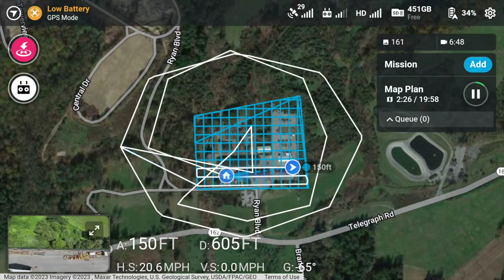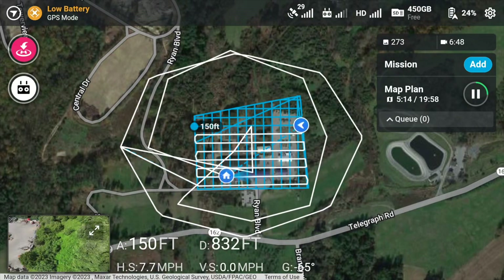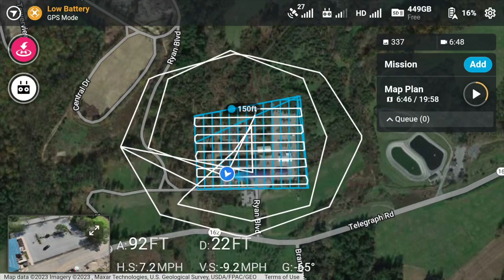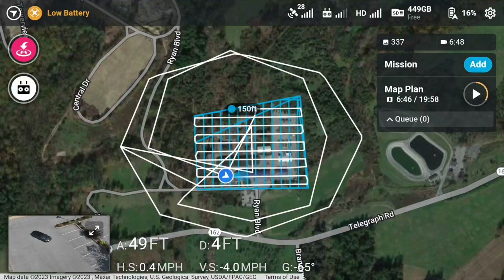Queuing all these missions obviously wouldn't finish on one battery with so much ground to cover, but once the battery gets low, it automatically comes back to you for a new one. Once you make the swap and put in a fresh battery, it returns to its position and picks up right where it left off.